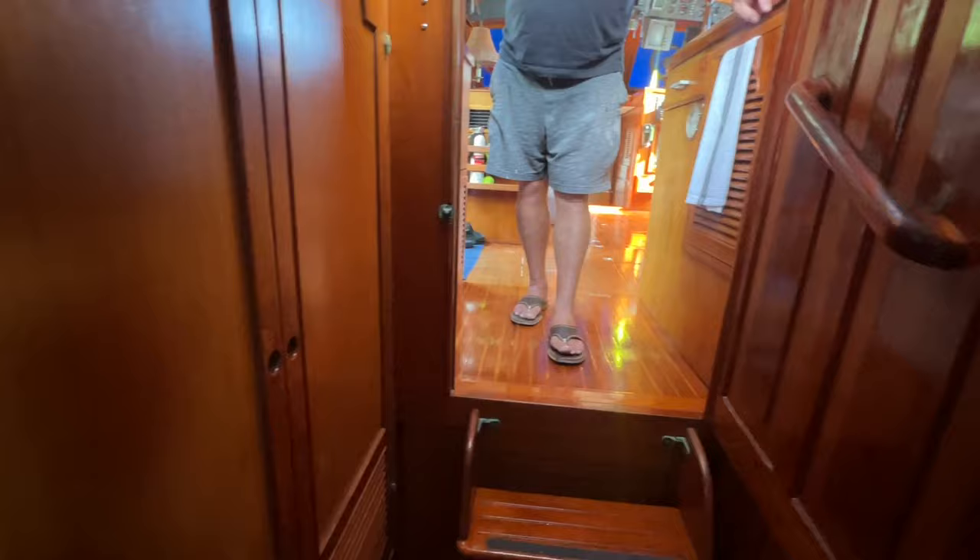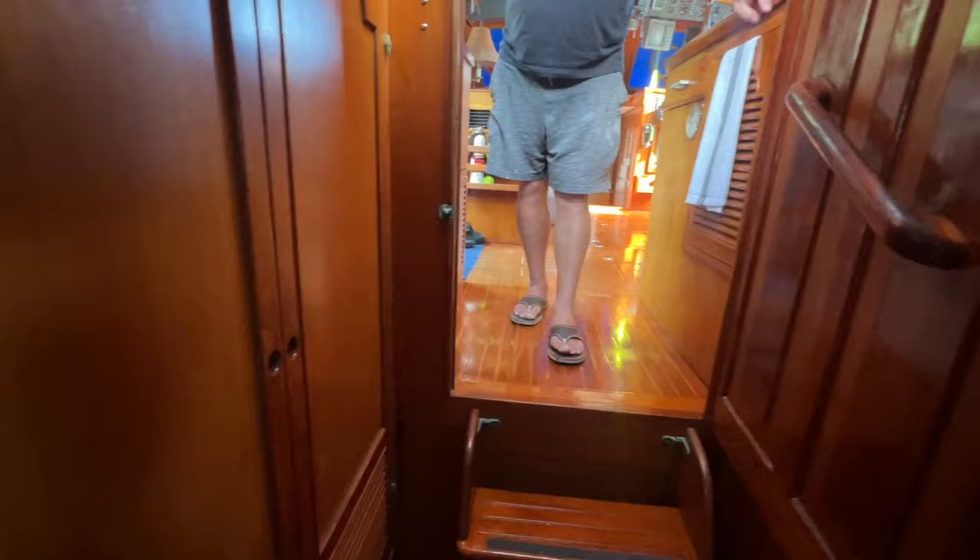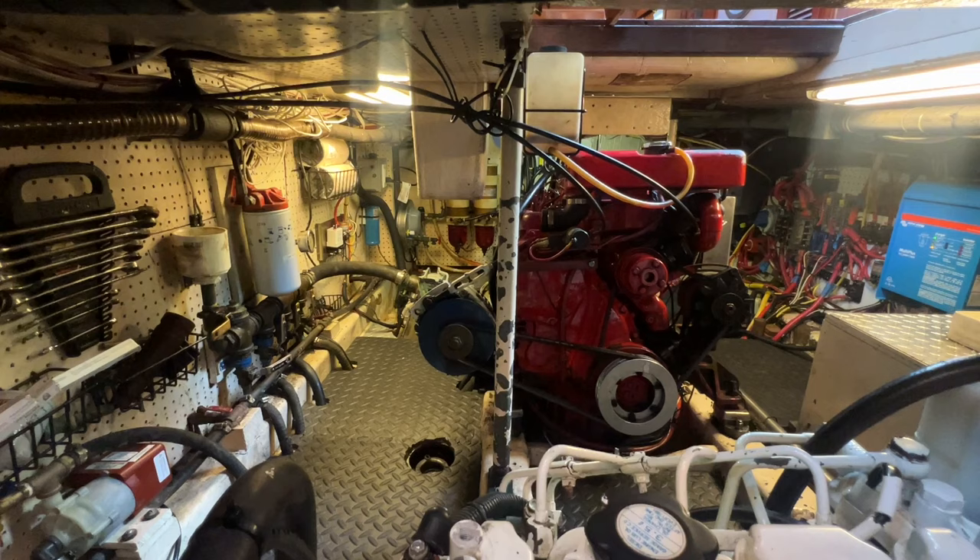I'm going to open up the engine room and see what we got. We're down here in the engine room. That engine is new. It's not a Ford Lehman — the guys over at American Diesel built it, so it's called an American Diesel, but it's the same as the Ford Lehman.